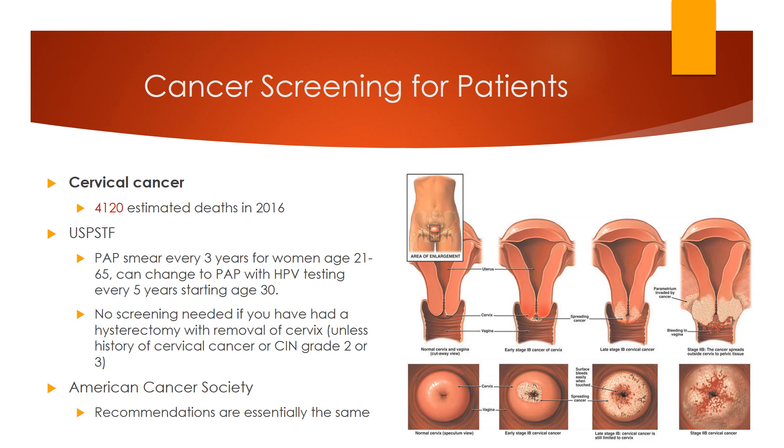Cervical cancer. The USPSTF recommends a pap smear every three years for women age 21 to 65. Alternatively, once you reach 30, you can choose to have a pap with HPV testing every five years until age 65. They recommend against screening before age 21 and after age 65 unless high risk, and also recommend against screening women who have had a hysterectomy with removal of the cervix, unless you have a history of cervical cancer or precancer with CIN grade 2 or 3. This only applies to average-risk women, so if you are immunocompromised, including being HIV positive, this does not apply to you.